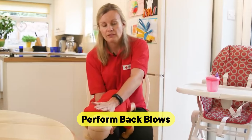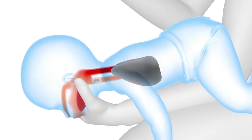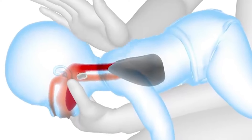Perform back blows. Back strikes should be administered if the baby is still choking after the mouth has been cleared. Place the infant face down upon your forearm, using your hand to support their head and neck. Apply five hard blows between the baby's shoulder blades with the heel of your other hand.